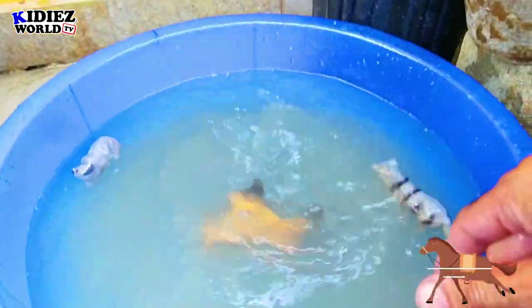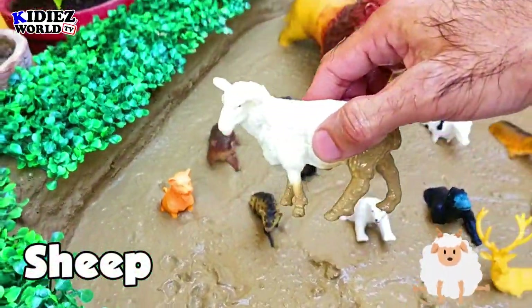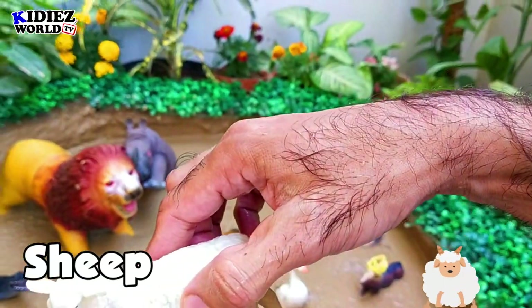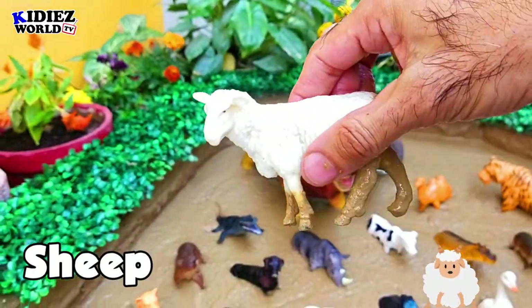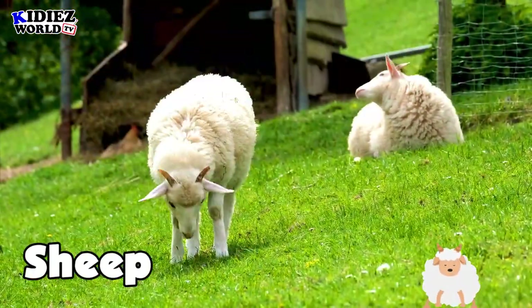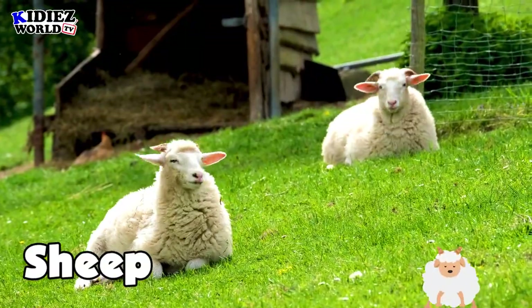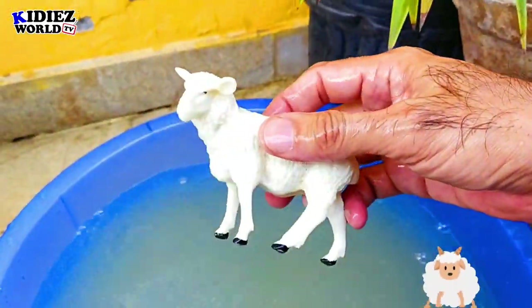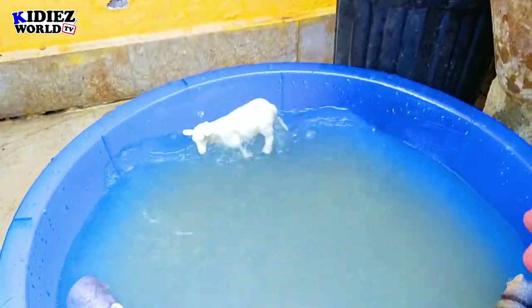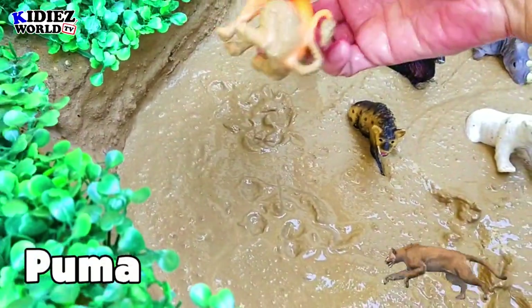The next one is sheep. Sheep is a lovely farm animal and a very useful animal. We get many benefits from sheep — the most important things are wool, their meat, and of course sheep is a friendly animal.